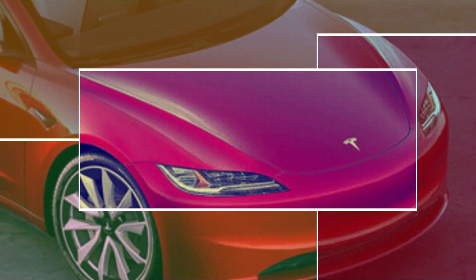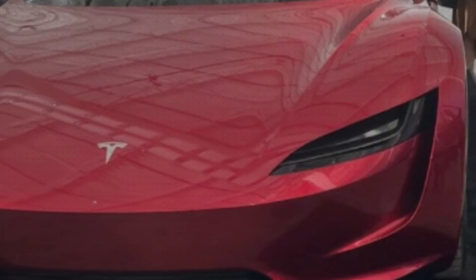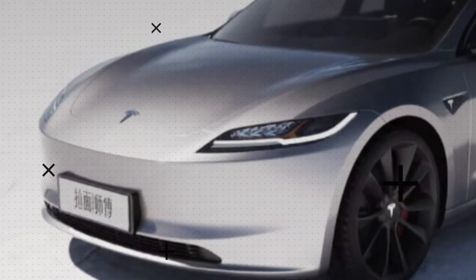And let's talk headlights. The once curvy and extended design is making way for a smaller, flatter look, inspired by the likes of Lucid Air and Cybertruck. This change isn't just for show — it might just boost the Model 3's aerodynamics, contributing to enhanced efficiency and an extended electric range.